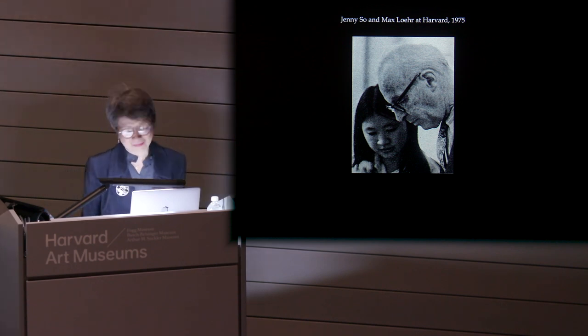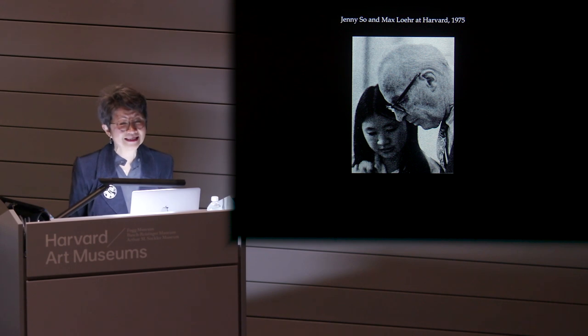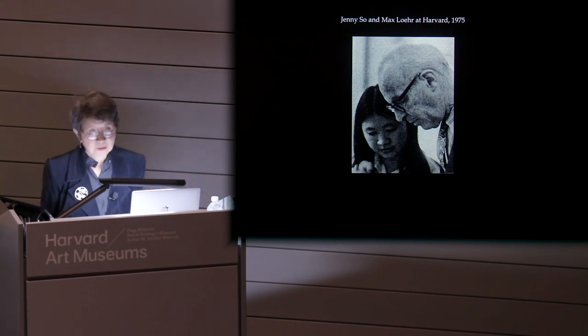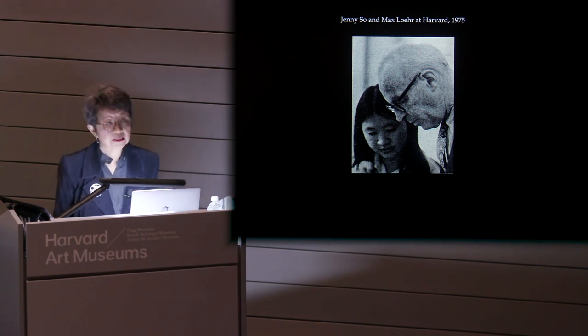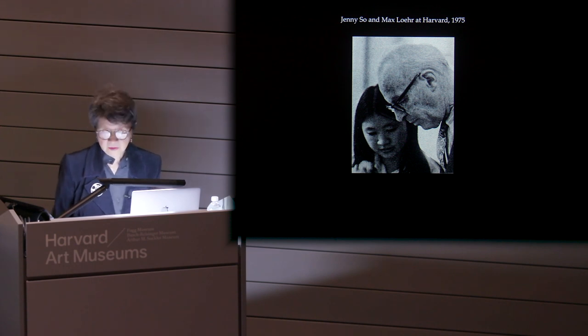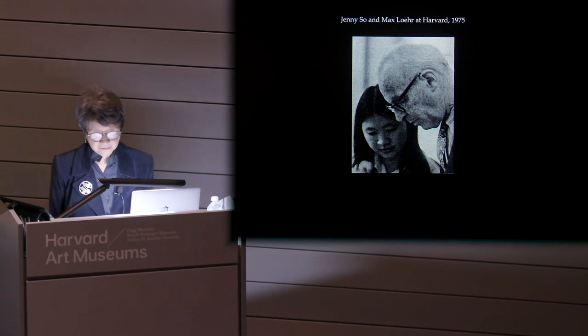Just looking intensely — this is what Loehr taught us: look carefully, closely, and intensely. To be able to work on this book today, after all these years, is my small token of appreciation for this exceptional opportunity and exceptional training that I received at Harvard.